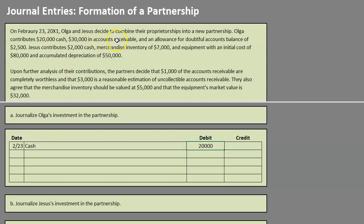The second thing Olga contributes is accounts receivable, currently listed on her books at $30,000. However, they have decided that $1,000 of that $30,000 is completely worthless, so the amount Olga is actually contributing is $29,000 in accounts receivable. Accounts receivable is an asset, so we debit it to make it go up — we debit accounts receivable for $29,000.